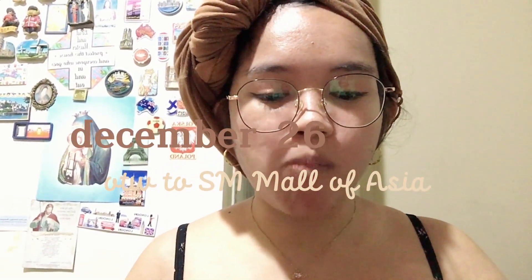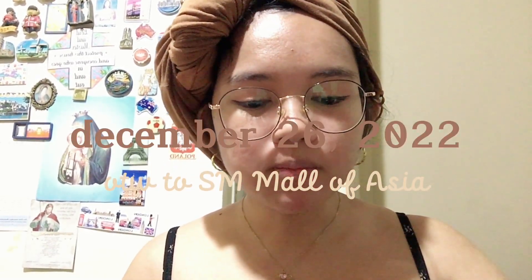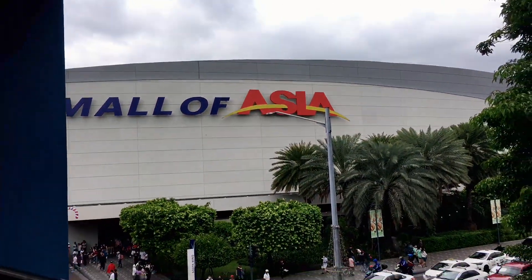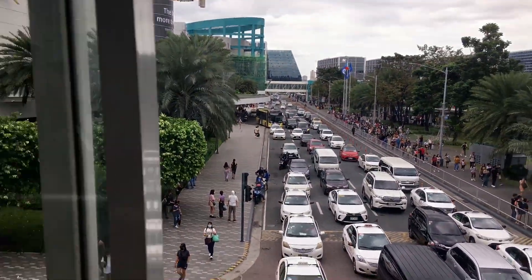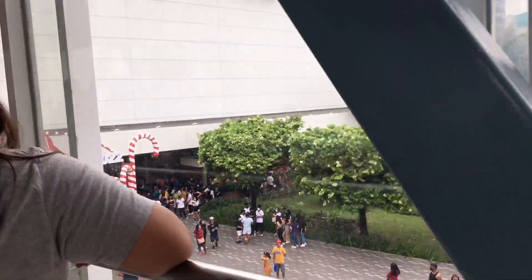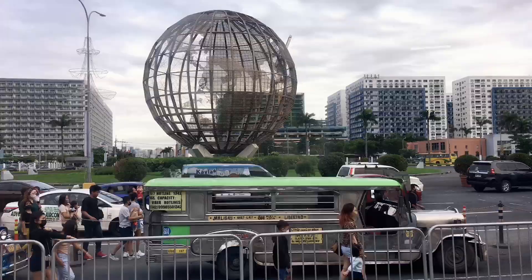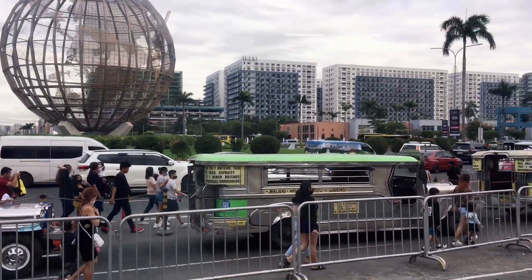Thank you for joining us. Hi loves! Good morning! Welcome to my vlog. I'll voiceover this because the video is too long. So I'm preparing and doing my skincare because we're going to MOA.